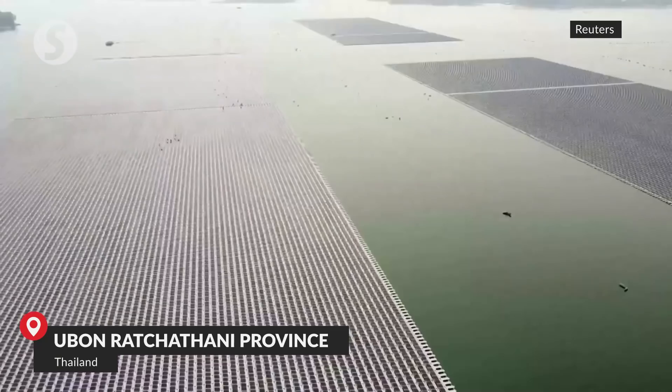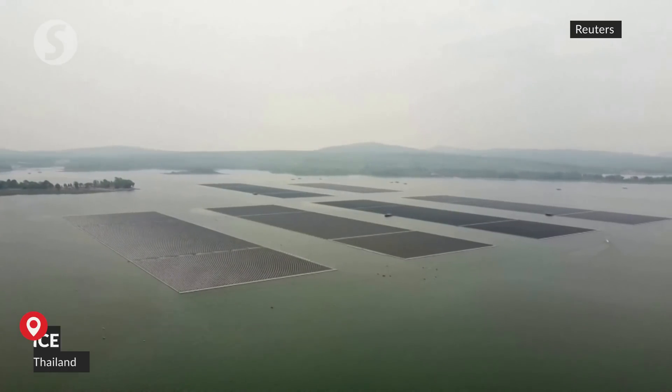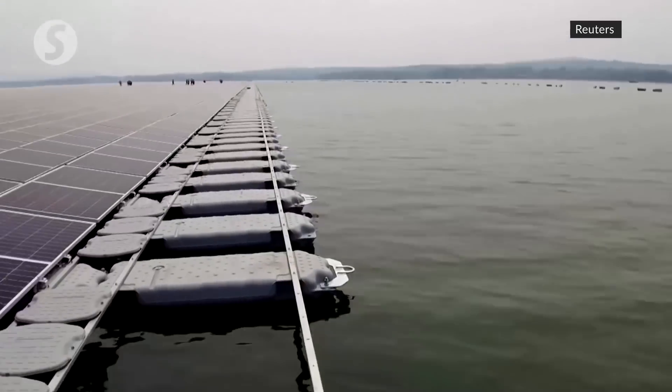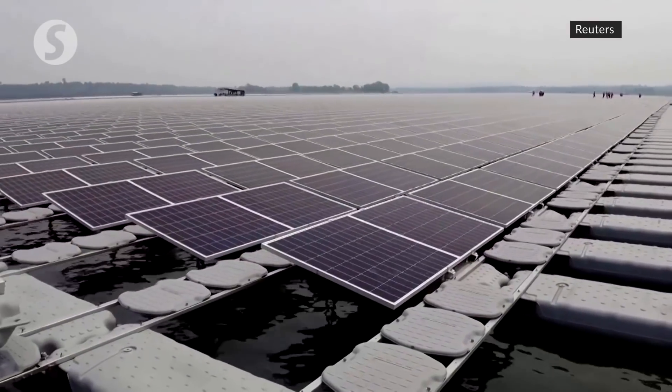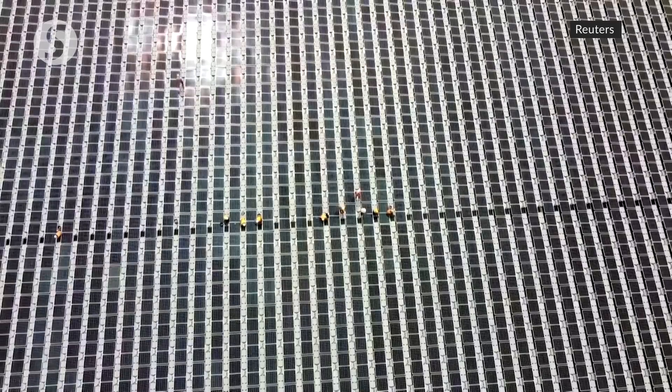Thailand is building one of the world's biggest floating hydrosolar farms. The 300-acre venture marks a significant shift towards a greener future for the Southeast Asian country, after years of criticism over its heavy reliance on fossil fuels.